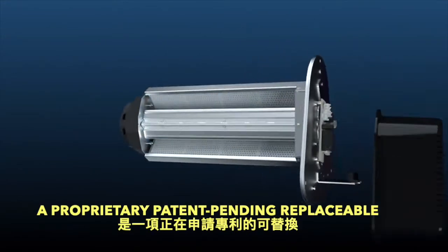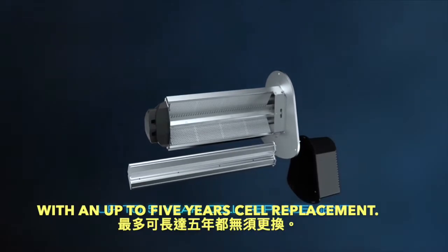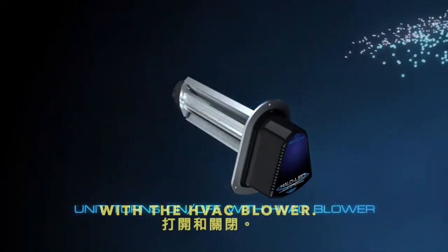A proprietary patent pending replaceable low energy ultra long life LED array with an up to five year cell replacement. For energy savings and to extend the life of the cell, the unit turns on and off with the HVAC blower.